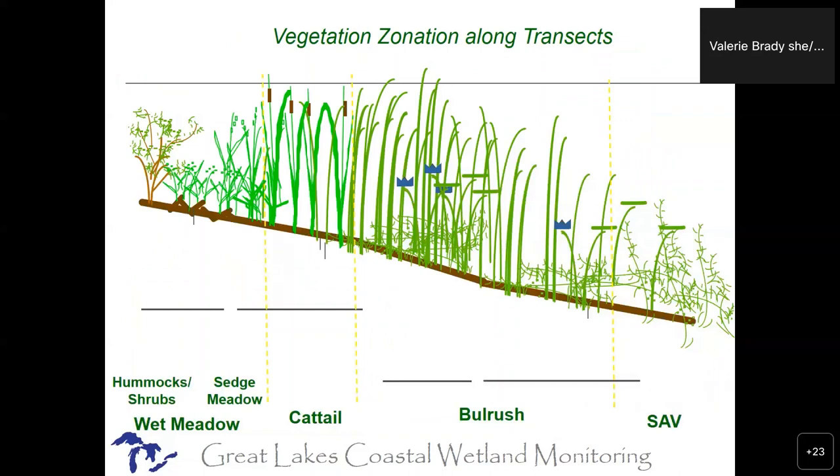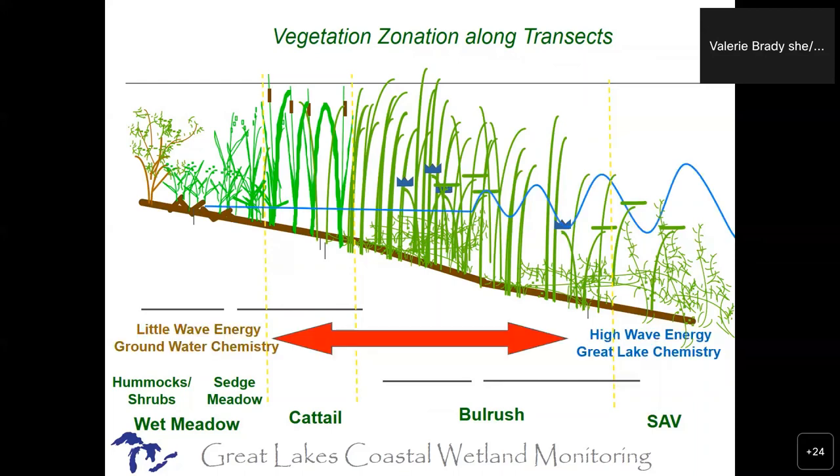Where coastal wetlands differ a little bit from inland wetlands: inland wetlands go through their own hydrologic cycles, but coastal wetlands follow the Great Lakes hydrologic cycle if they're allowed to. Of course, we have those processes which cause water level changes throughout days or weeks, which make them pretty dynamic systems. The plants need to be able to follow that dynamism — they need to be allowed to migrate upslope and downslope — which of course is one of the problems we have on some of the Great Lakes.